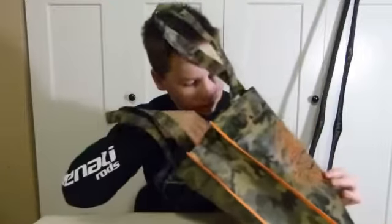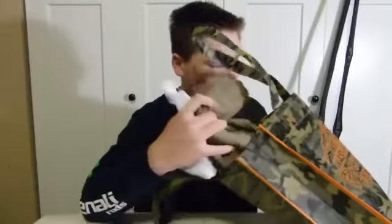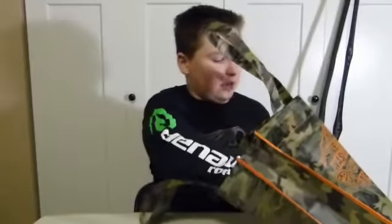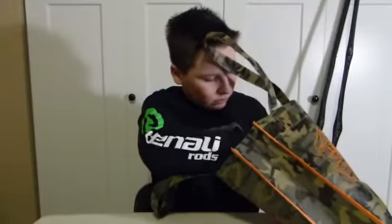This Daiwa pole was only 12 bucks, which is a pretty good deal for a Daiwa. I also got a big bag of stuff — a Toyota hat, some Dick Nites for salmon, some t-shirts, and some stickers: a Yakima Bait sticker, a Northwest Fishing Report sticker, and some pencils and a pen.